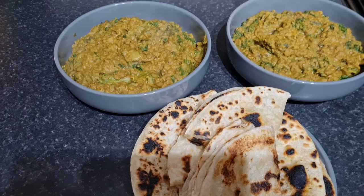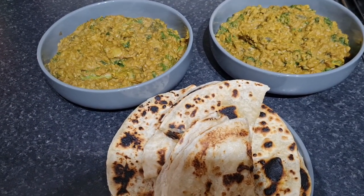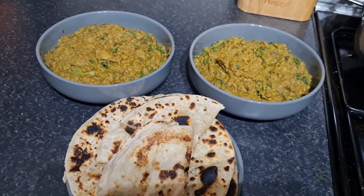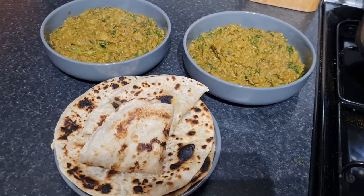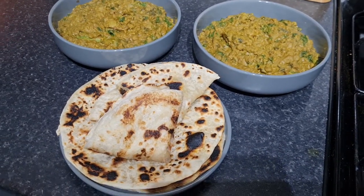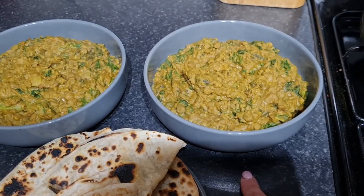This is mine and Steve's tea for this evening. The children have had potato waffles, fish fingers, and spaghetti hoops — nice and easy because they played out until the very last minute on a sunny evening. They are tucked up in bed and we are going to have this, which I've made from scratch. It is curried green lentils with kale.